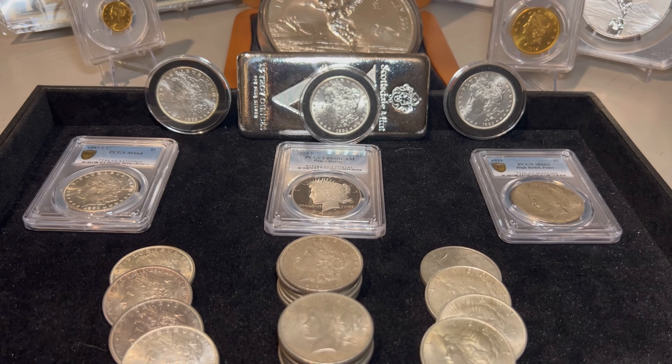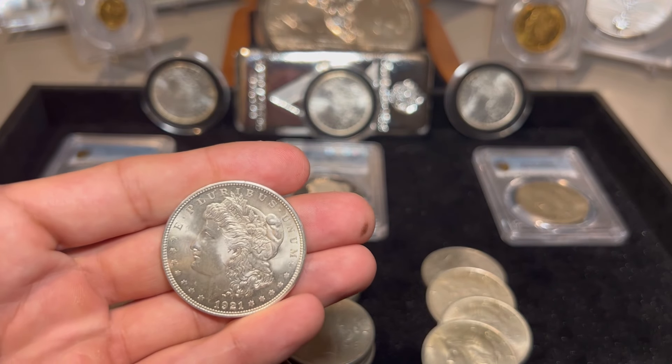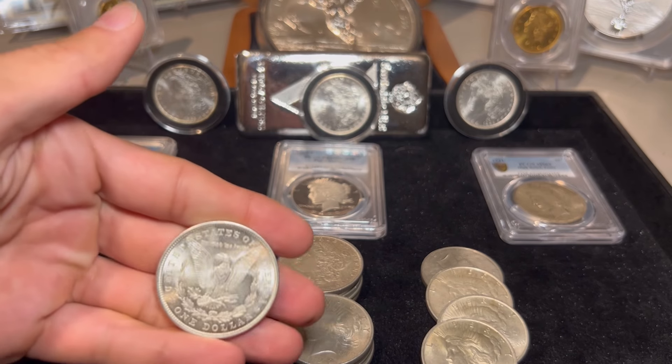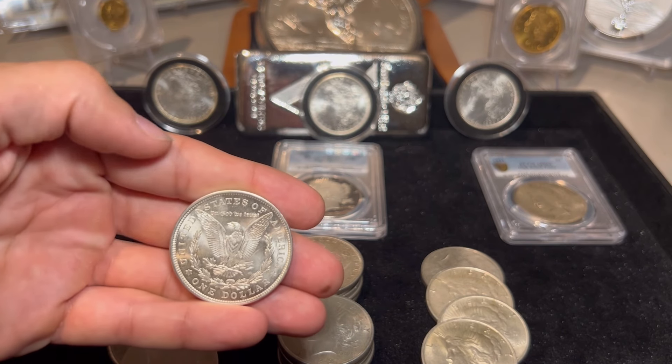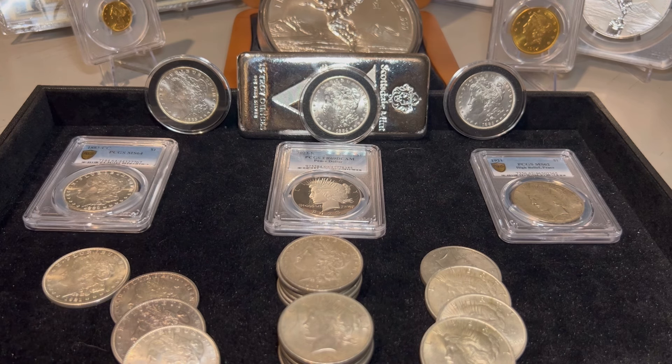Now, here's an interesting fact about the Morgans. I said they were minted from 1878 to 1921, but in fact they stopped in 1904. Then they picked up production for one more year in 1921, where they almost minted more in that year than every other year combined. That's why your 1921 Morgans are less expensive and also in the best condition. I think I got this one for $35 about a year ago — and that's over 100 years old. To be able to buy that is, to me, incredible.